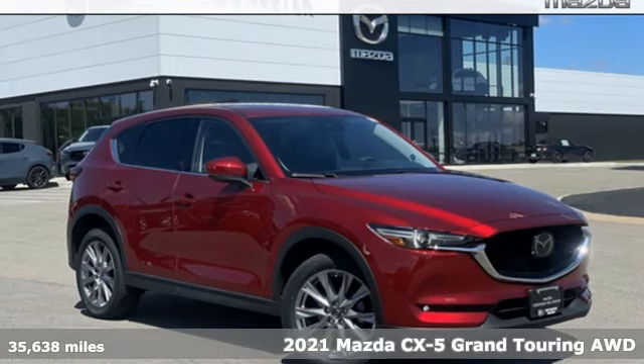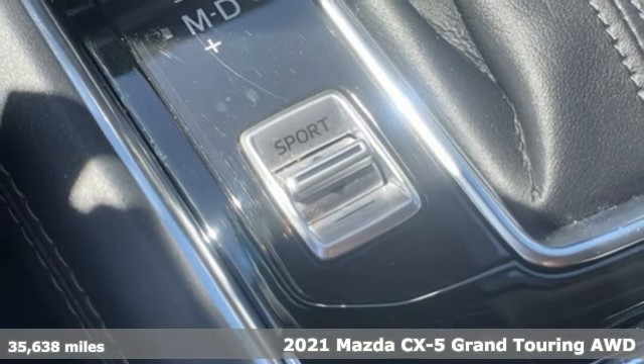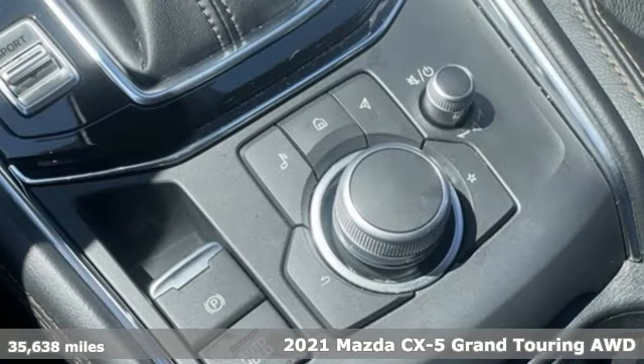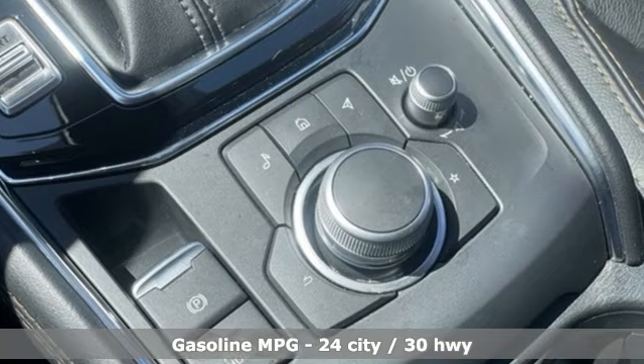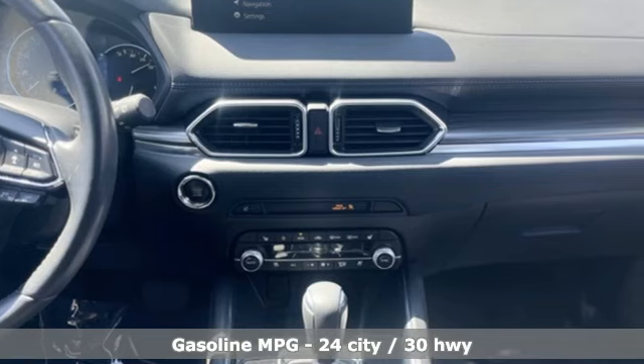Here's a 2021 Mazda CX-5. For all the things that drive you, there's Mazda. It comes with all the amenities you need: inline four-cylinder engine, dual zone climate control, external memory control, auto dimming rear view mirror, and heated steering wheel.